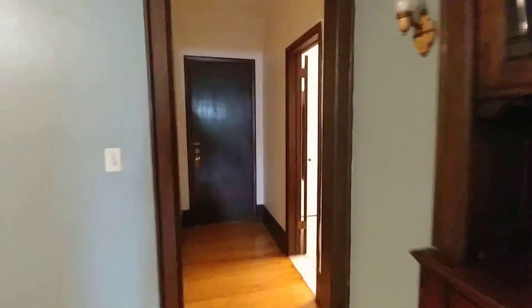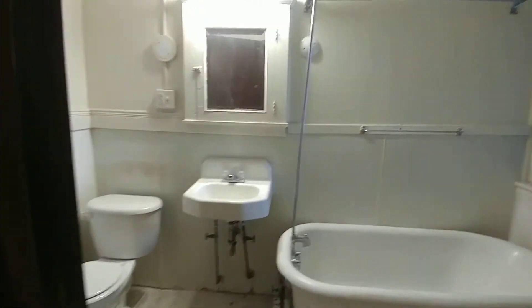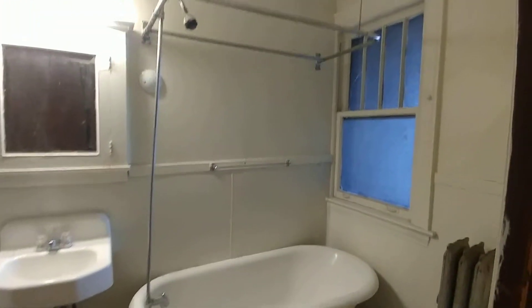We continue back through the living room where we came in — the bathroom. Clawfoot tub, lots of original fixtures.